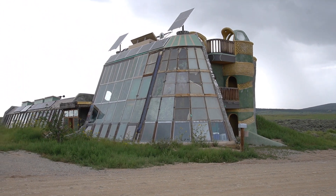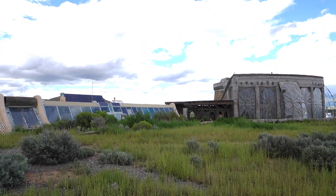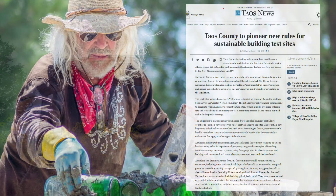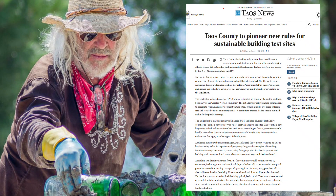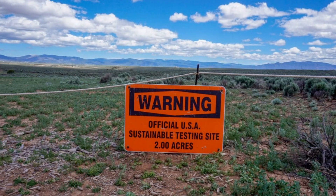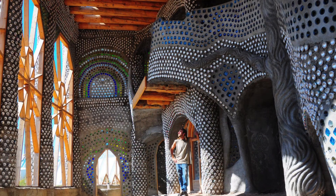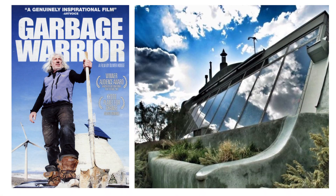Michael Reynolds created the concept of the Earthship, which is a completely off-grid and self-sufficient home built using local, reclaimed, and natural materials. He worked with local governments to pass the Sustainable Development Testing Site Act in New Mexico, which allowed lands to be set aside for testing and development of experimental sustainable buildings. If you'd like to learn more about this, you can watch the 2007 documentary, The Garbage Warrior.